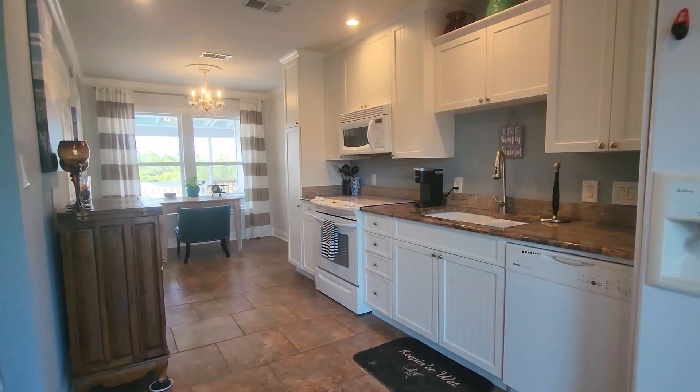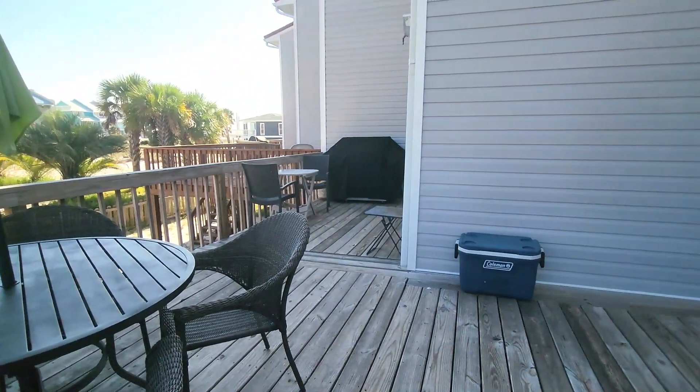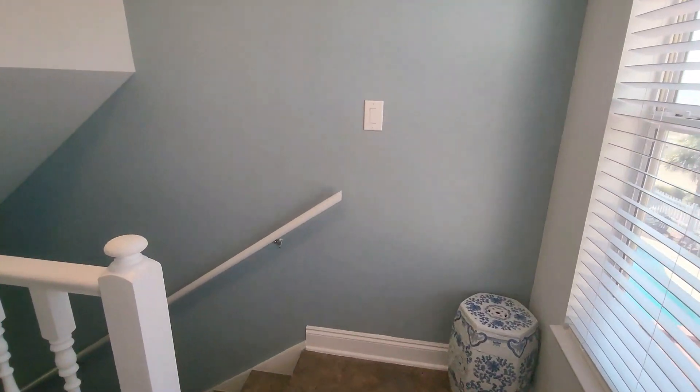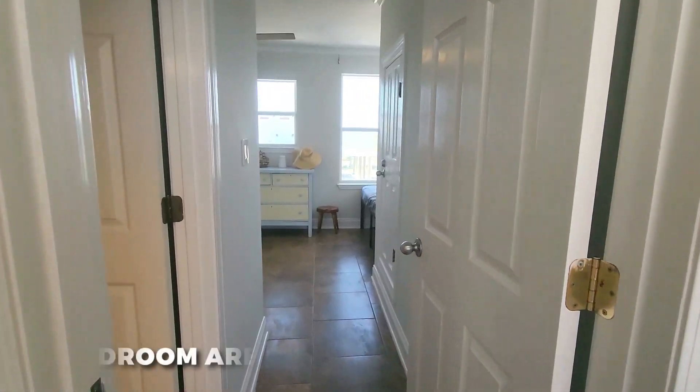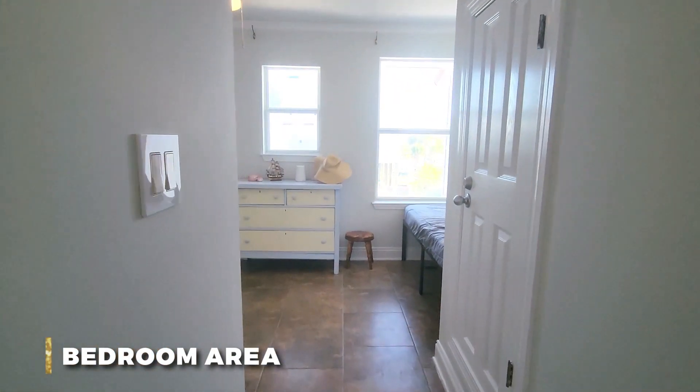Everything has been redone on this condo — all the siding, it's got a brand new roof, brand new HVAC, a brand new hot water heater, and brand new windows and doors.